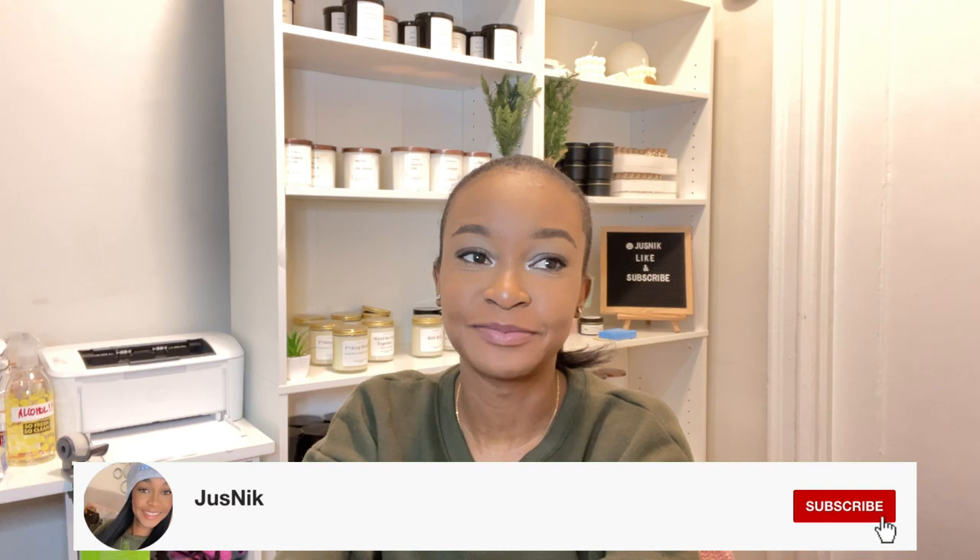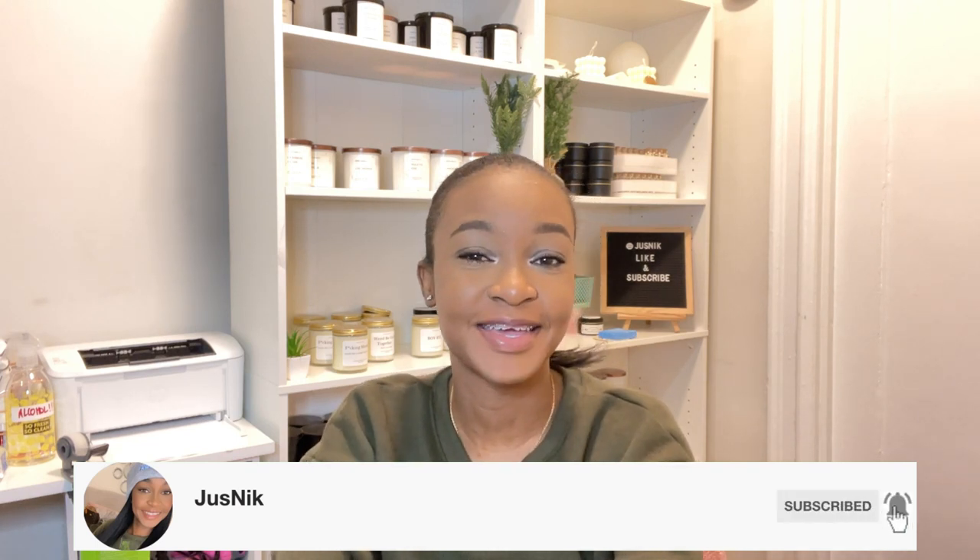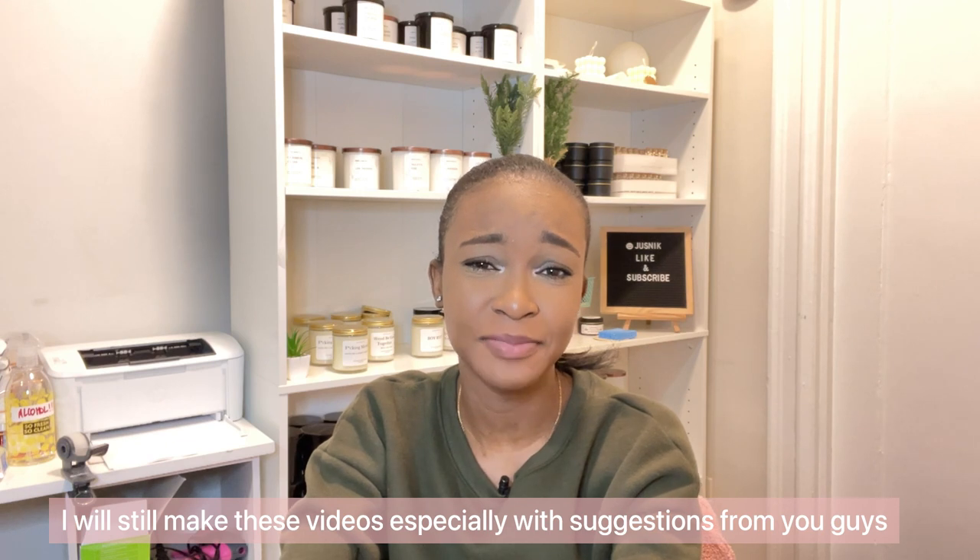Hey guys, welcome back to my channel. For anyone who's new here, hi, my name is Nikki. I have not done a sitting-in-front-of-the-camera video in a few weeks — about three weeks I think. These kinds of videos are going to be a little sparse; I'm going to try to focus more on studio vlogs since those are easier to make.